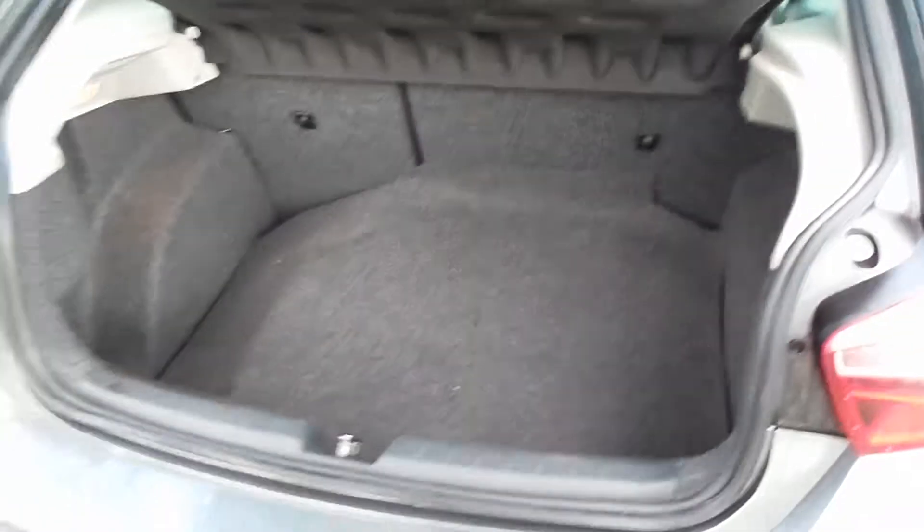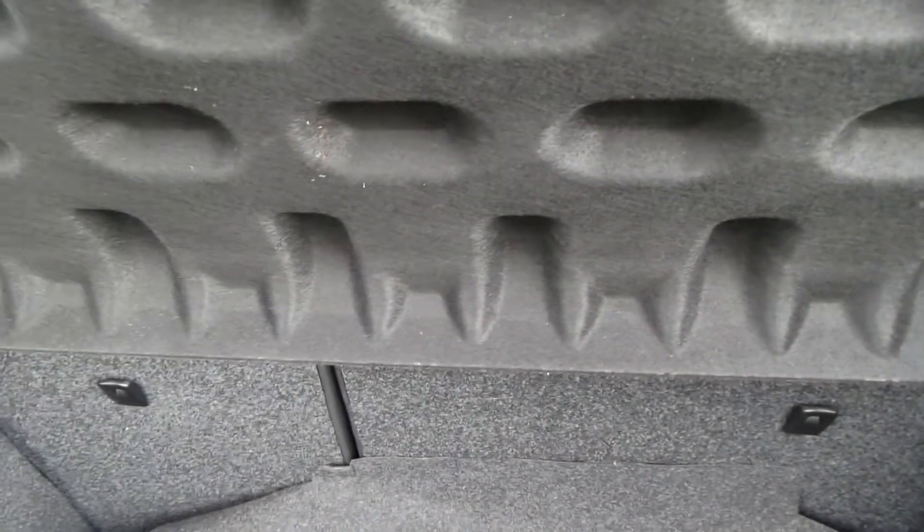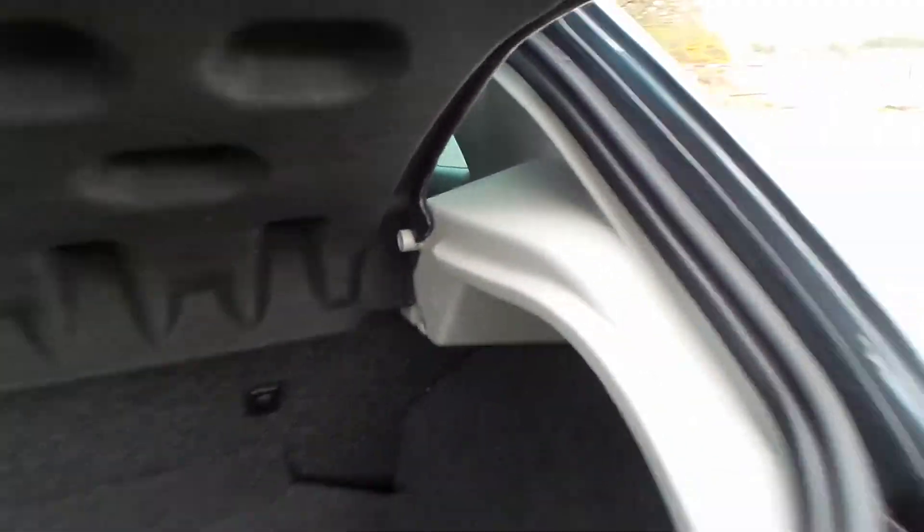The Ibiza does have a reasonable size boot, also with ISOFIX anchorage points and split rear seats, as well as a carrier bag handle hook on each side.